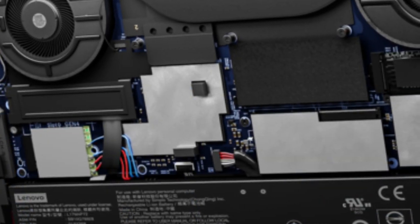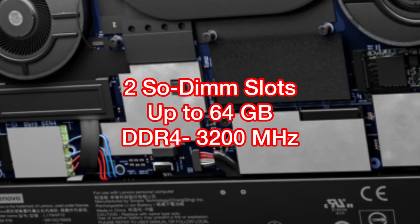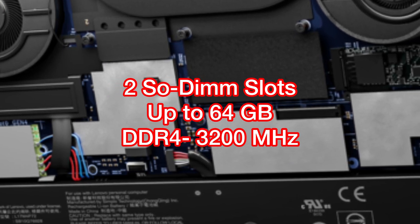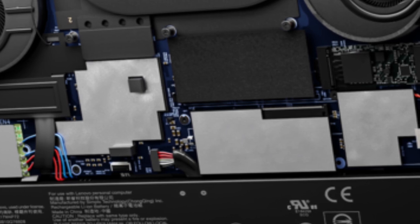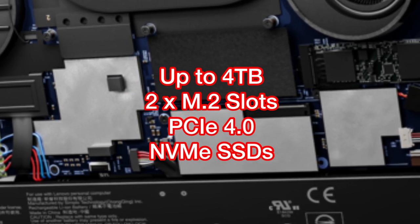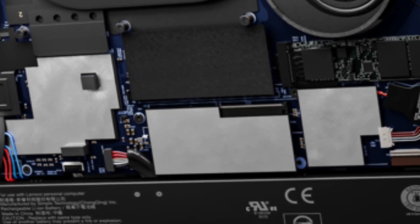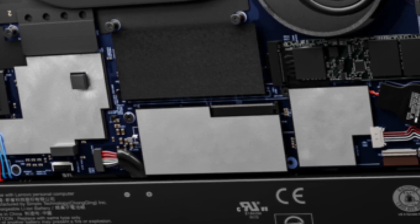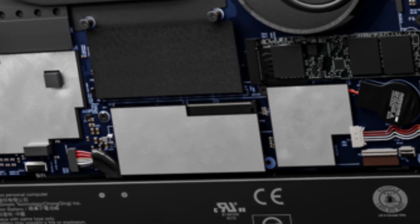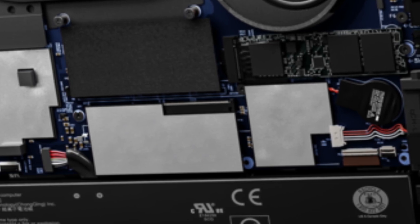In terms of memory, the X1 Extreme Gen 4 has two SODIMM slots. You can configure up to 64GB of DDR4 RAM at 3200MHz. In terms of storage, you have two M.2 slots that you can configure up to 4TB of solid-state drive. Both the memory and storage give Lenovo a competitive edge in the market because a lot of high-end laptops are maxed out at 32GB of RAM and 2TB of solid-state drive.